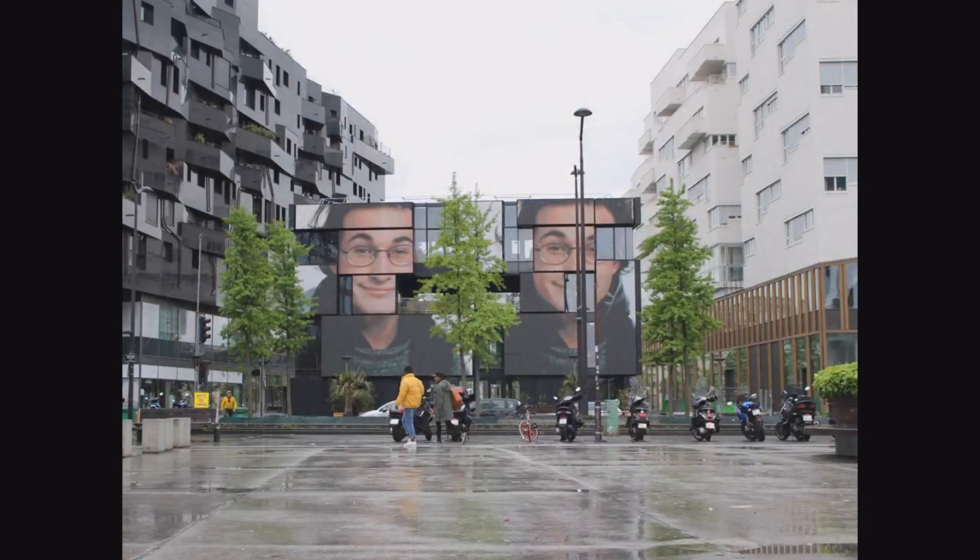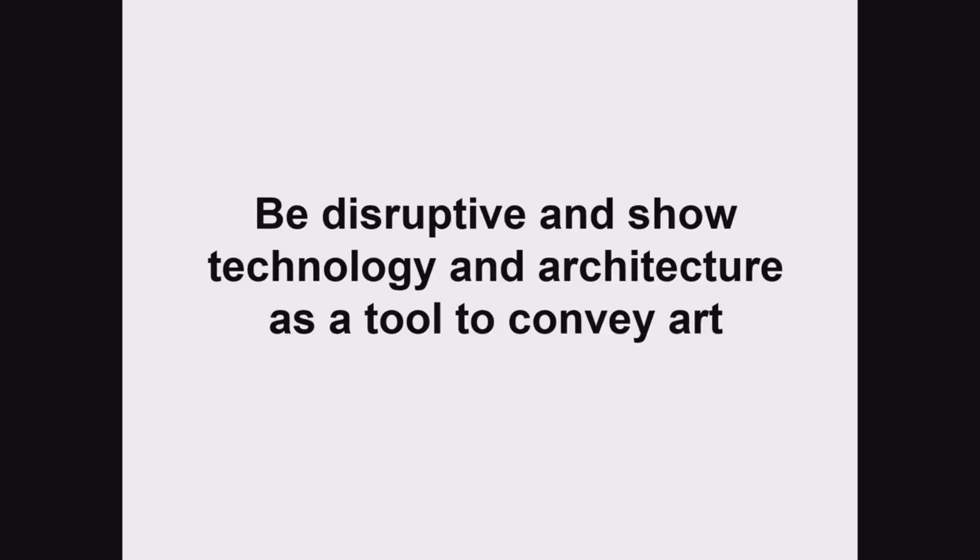Be disruptive and show technology and architecture as the tool to convey art. Because most people, when they see screens on the street, automatically think it's an advertisement. We need to disrupt this — when you see a screen in the city, you don't need to assume it's automatically an advertisement. And we really need to fight for this.